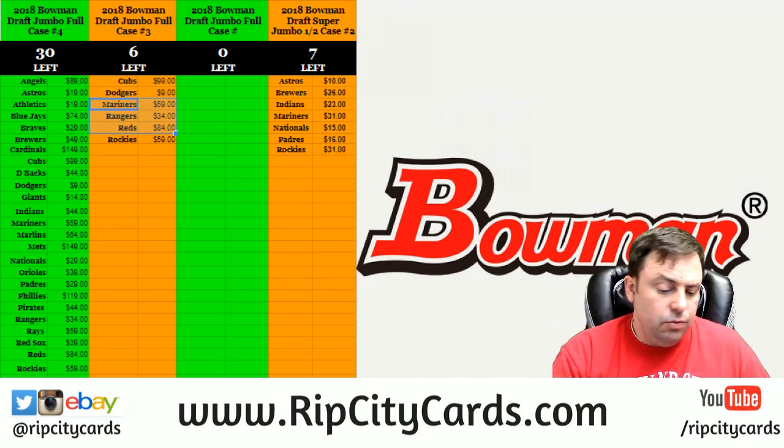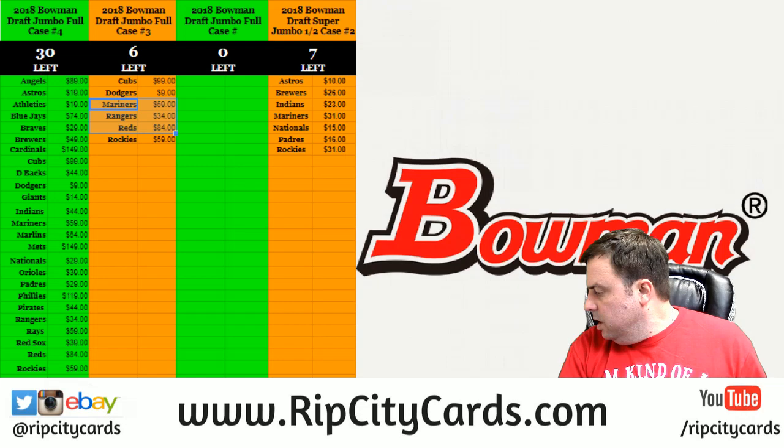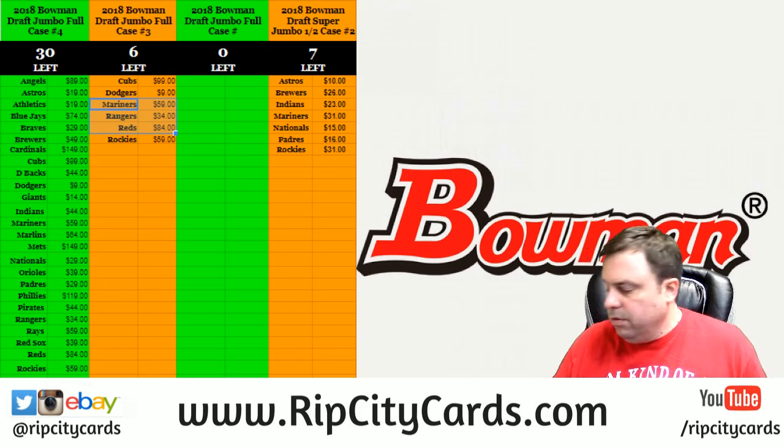Hey everybody, welcome to Carbiz. We're going to do Unparallel 2017, floor box number 41, eBay style.